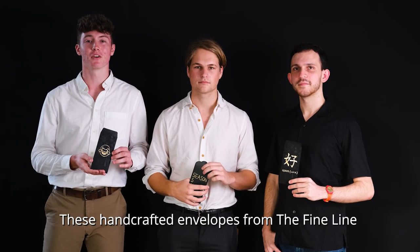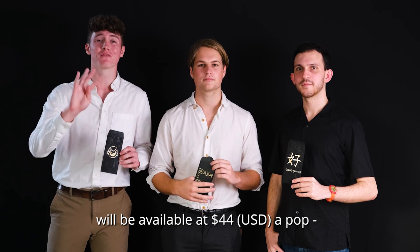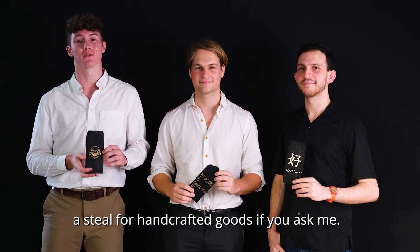These handcrafted envelopes from The Fine Line will be available at $44 a pop. A steal for handcrafted goods if you ask me.